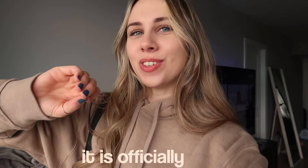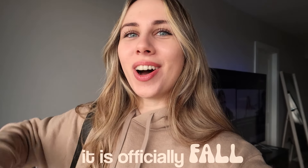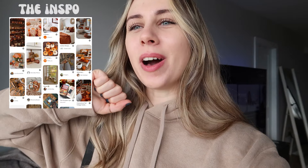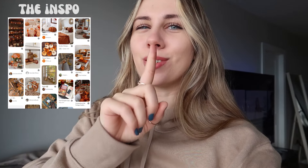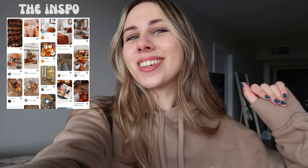Good morning guys, welcome back to my channel. Today it is officially fall — it is gloomy out, it is rainy. I have a cozy little sweater on, so I figured it was a perfect time to go do some shopping and buy some cute fall decor. Fall is one of my favorite seasons, very close second to summer. I want to decorate this whole place, make it super cute, super aesthetic, super cozy.